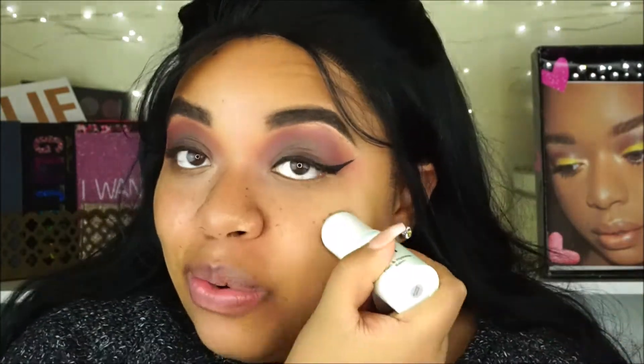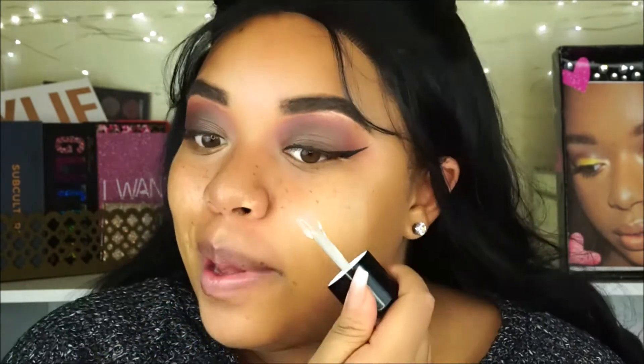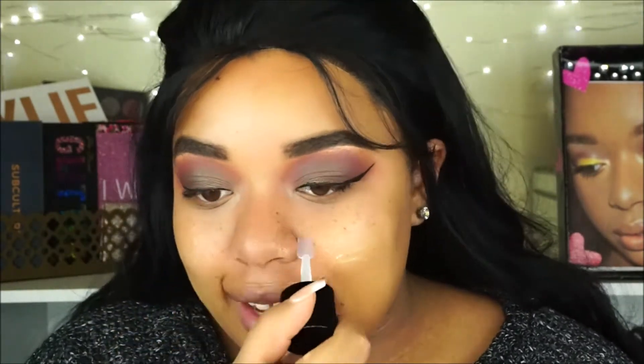Now we're going to try the foundation. Because it's matte and full coverage I definitely want to hydrate my skin — I have super dry skin and matte foundations just don't agree with me. So I'm going in with this e.l.f. hydrating balm, and for even more moisture I'm using the NYX Honey Dew Me Up Primer. This will add some dew to the skin, which I pretty much need because this foundation is about to be super dry — I can feel it.